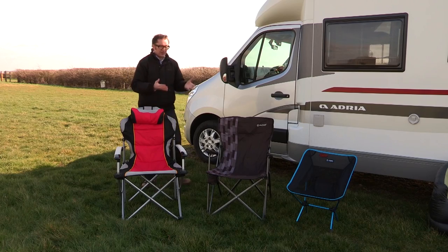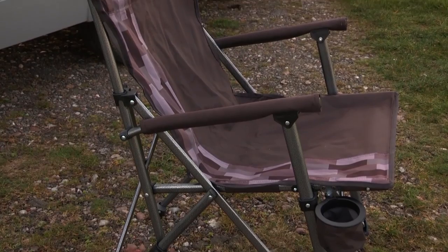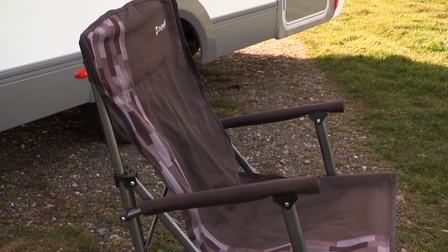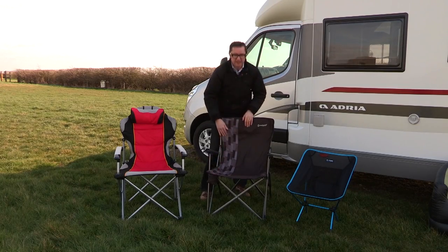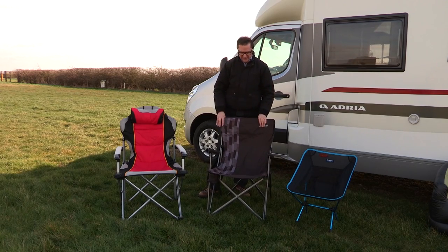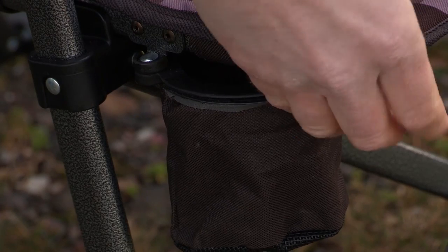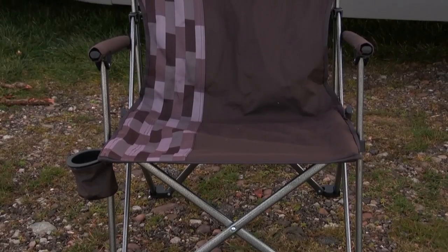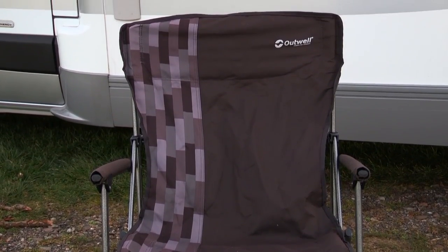Moving on, we have another offering from Outwell. This is the award-winning Spring Hills chair, which packs up into a much smaller space. Different colour scheme, of course, but crucially still has lots of really good support in the arms, and even more so along this ridge here on the side, which is great support for the thighs. This one goes up quite small, is very comfortable, and has won a sack full of awards. I'm a particular fan of this drinks holder here, which just rotates down from under this leading edge so you can put a bottle in there.